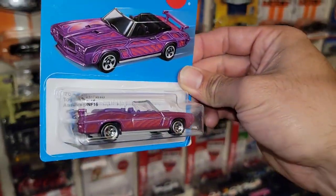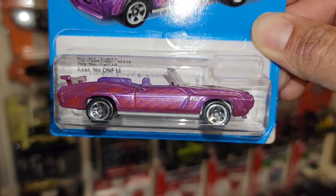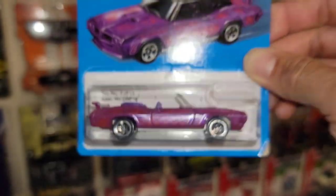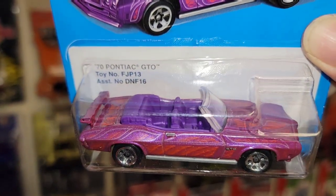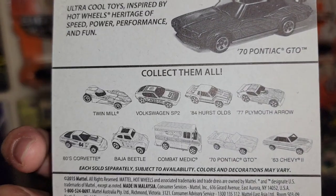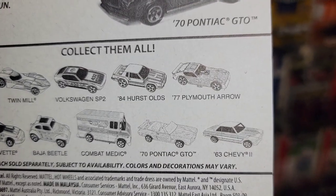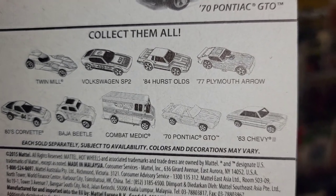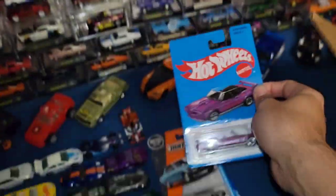Next up — check out this beauty. We have the '70 Pontiac GTO. Check out that color scheme — that is super sweet. You got the pink or magenta metallic with some crazy deco, kind of ghosted. Purple interior, toy number FJP13 — that is nice. In the lineup you have the Twin Mill, the SP2, the '84 Hurst Oldsmobile, the '77 Plymouth Arrow, the '80s Corvette, Baja Beetle, Combat Medic, the GTO, and the '63 Chevy II — a serious lineup right there.